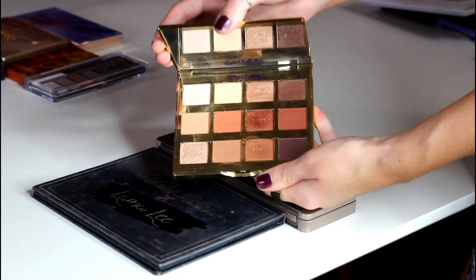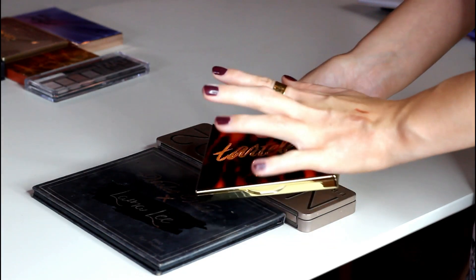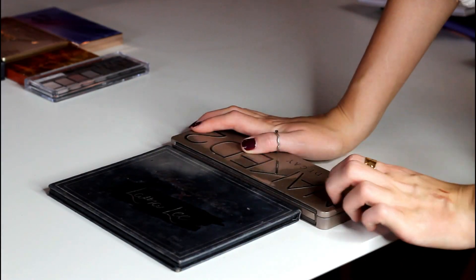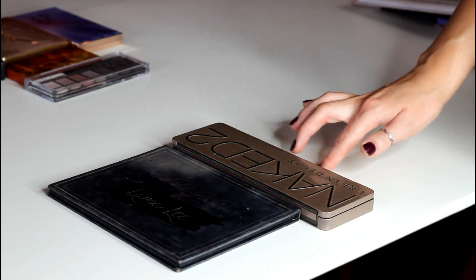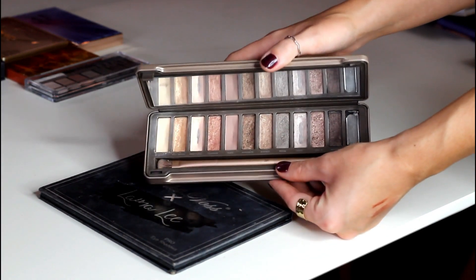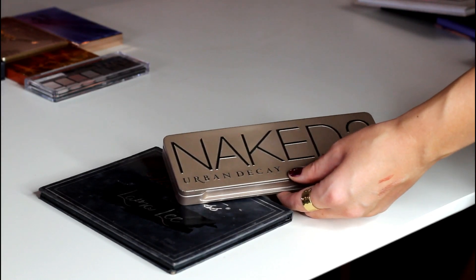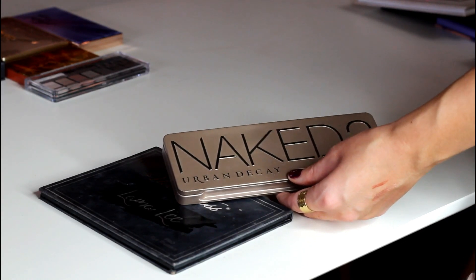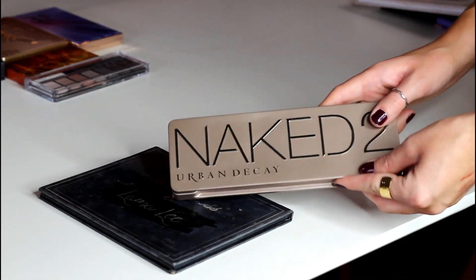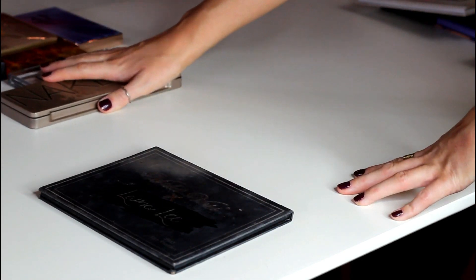I'm going to keep the Toasted palette from Tarte. I don't love it, but it was a gift from my best friend so it's special to me and I want to keep it. And I've been thinking about this for a while — I can't believe I'm going to do this, but I think I'm going to declutter my Naked 2. This feels so weird and so wrong because it was my first ever high-end palette, but I don't use it anymore. I hold on to it thinking maybe I'll use it in a video, but I'm not going to. I think I'm going to declutter that one.